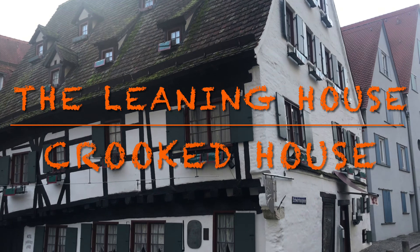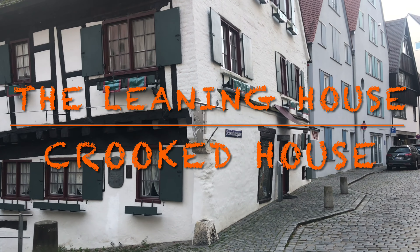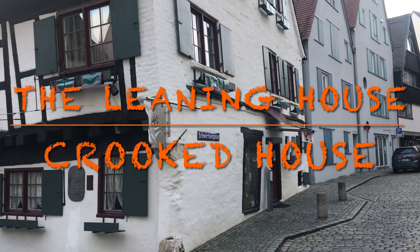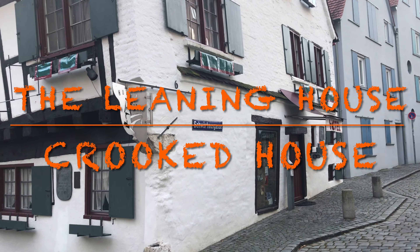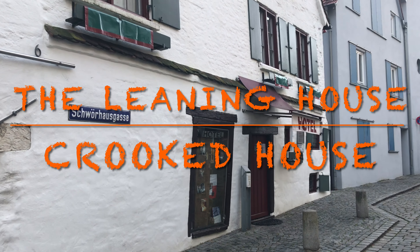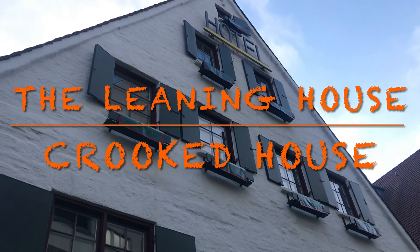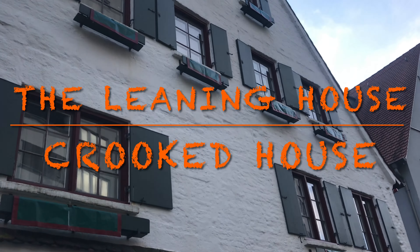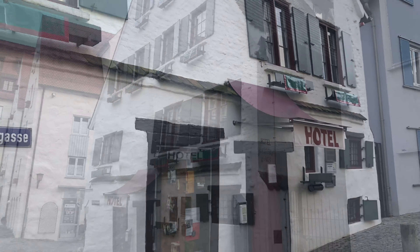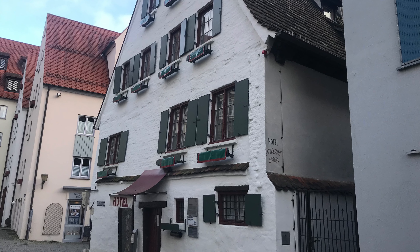Situated directly on the river Blau while also leaning over it to a large extent, the ancient fisherman's house in the picturesque fisherman's quarter, dating back to 1443, has been well and truly thrown out of kilter. This happened as early as the 17th century and has two causes.